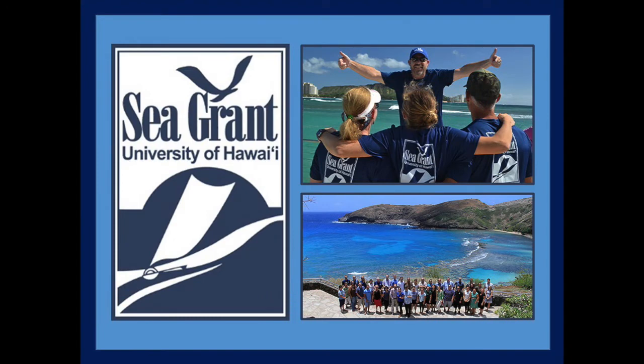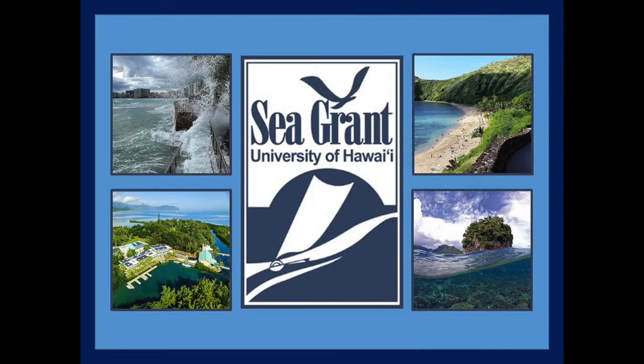Aloha, my name is Darren Lerner and I am the director of the University of Hawaii Sea Grant College Program, otherwise known as Hawaii Sea Grant. Hawaii Sea Grant supports an innovative program of research, education, and extension services directed toward the improved understanding and stewardship of coastal and marine resources of the state, region, and nation.